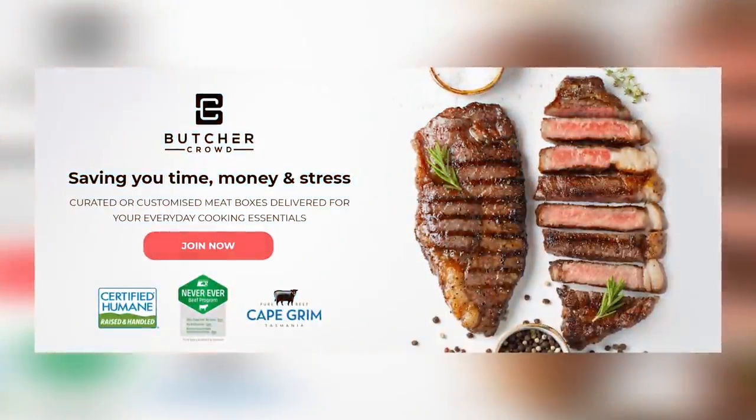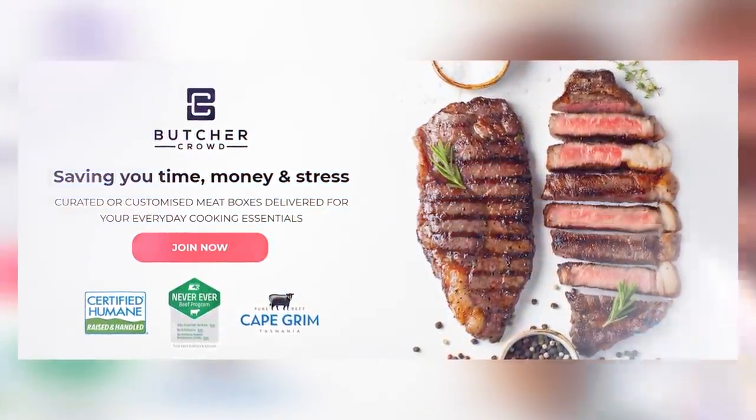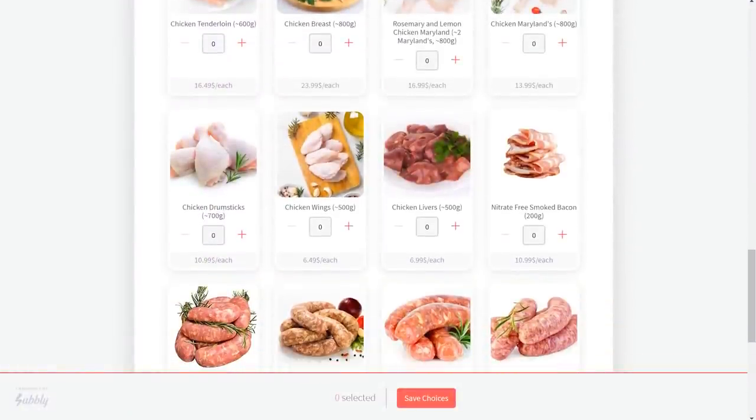Today's video is sponsored by Butcher Crowd. Butcher Crowd is a meat delivery service that brings 100% grass fed beef, pasture raised pork and pasture raised chicken straight to your door across Australia. They have a wide range of boxes to choose from, and they also offer an option to build your own. One of the products you can add onto your box is pasture raised chicken liver. I will tell you a little bit more about them later in the video, but if you want to check them out, you can head to healthcoachkate.com forward slash Butcher Crowd.